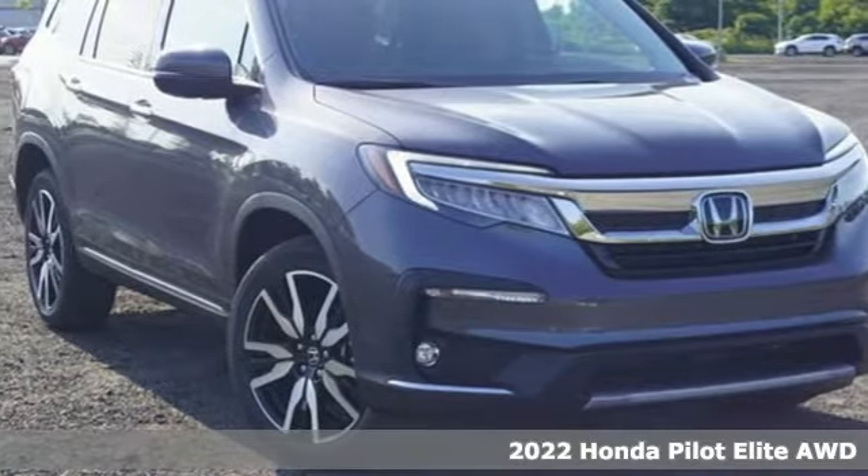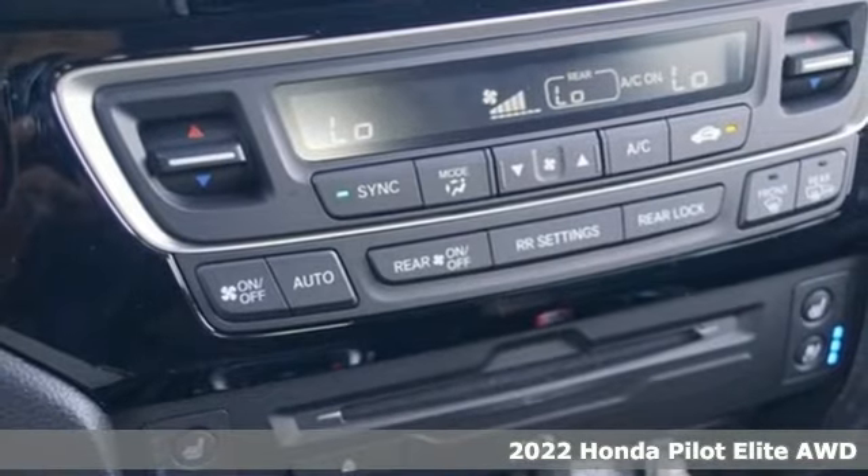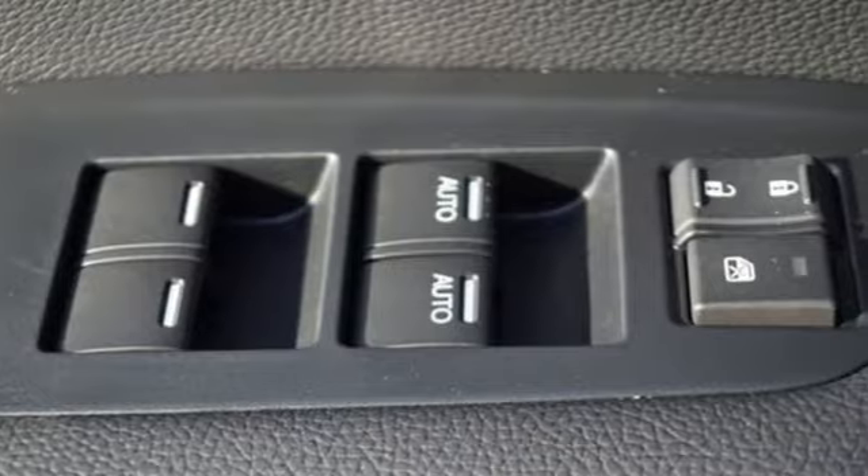Here's a new 2022 Honda Pilot. Style runs in the family, and watch the family run to pile into this roomy Pilot. It comes with great features you'll love.